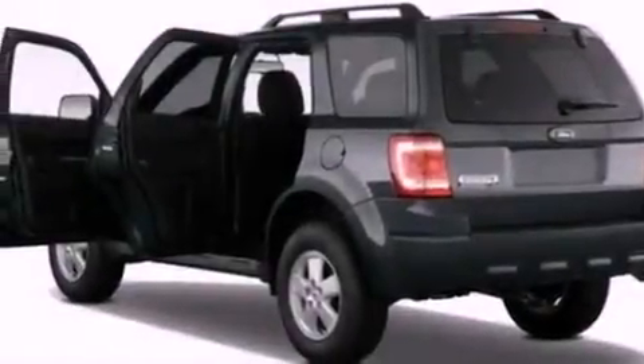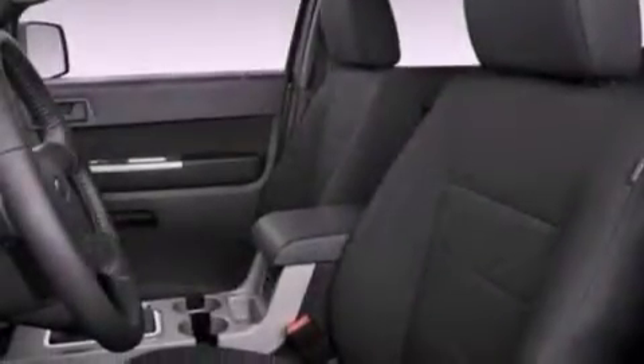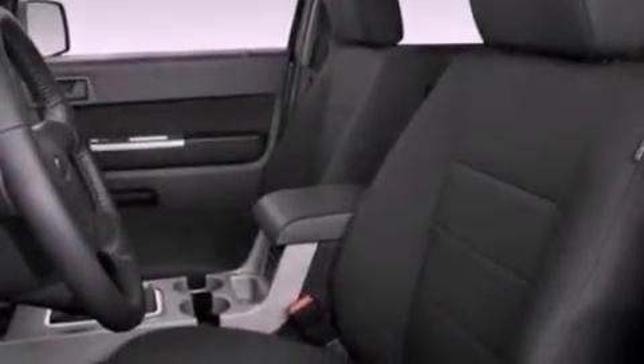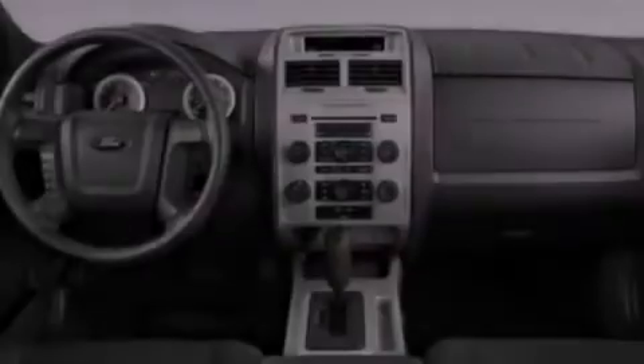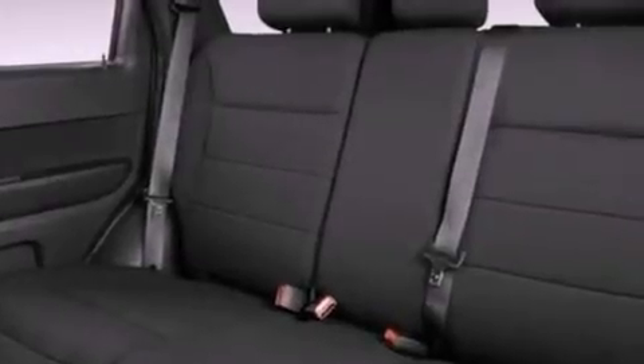The following features are also included: an auto-dimming rearview mirror, a rear window defroster, a keyless entry system, a six-speaker audio system, leather seats, four-wheel independent suspension, front fog lights, dusk-sensing headlights, external temperature display, and cruise control.